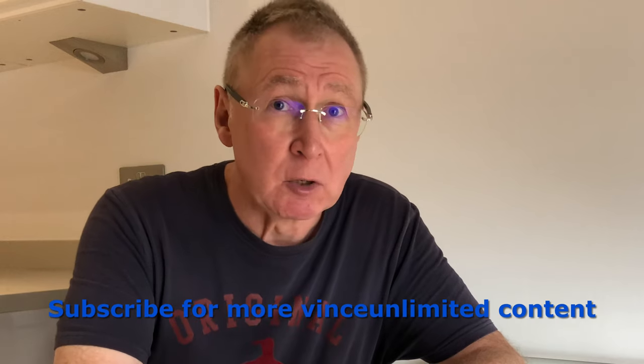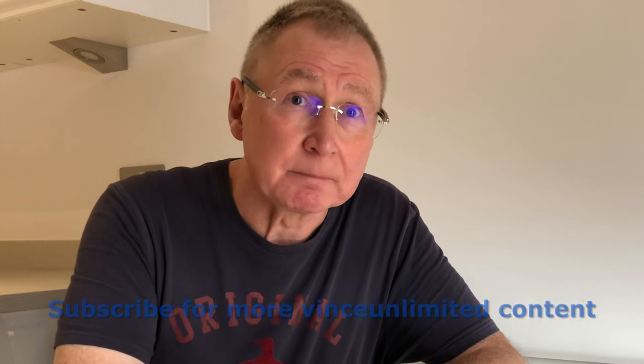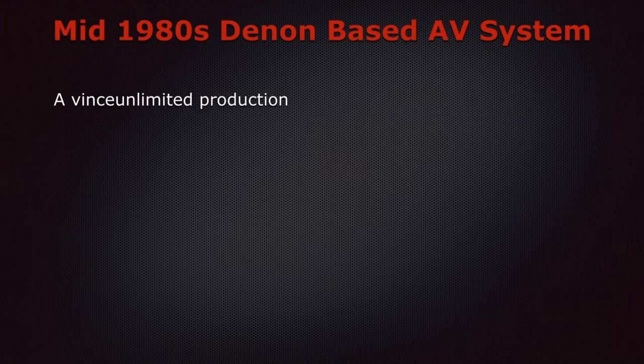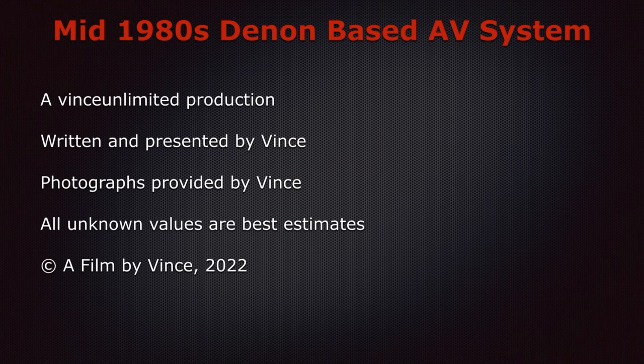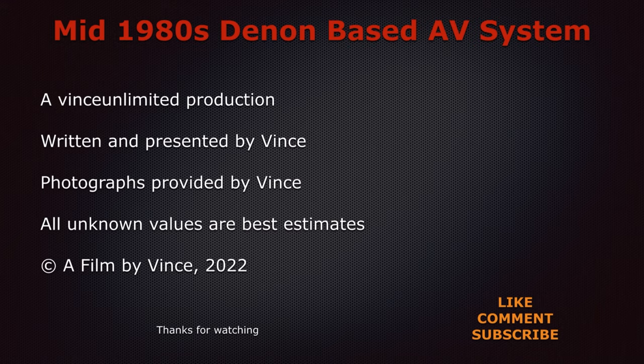It all looked and sounded really worth it, and it would be an above-average, good quality and capable system even today. However, no matter how lovely our new system was, we knew that in time some elements would eventually be technically superseded — and that time came around when multi-channel true digital surround sound equipment and content became available. Subscribe to my channel so you don't miss out on how we moved in that direction with our next updates into the 1990s. Thank you very much for watching, and feel free to add a comment below on your own experiences with 1980s hi-fi curation and whether you were also creating rudimentary AV and analog surround sound setups before the manufacturers came up with their own dedicated digital versions in the 90s. This has been a Vince Unlimited production, written and presented by me using photographs from my own collection. Copyright 2022.